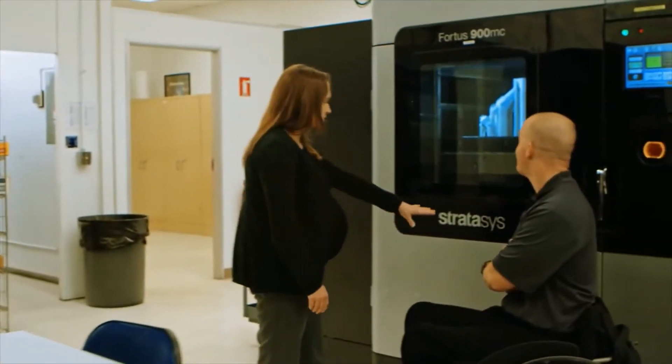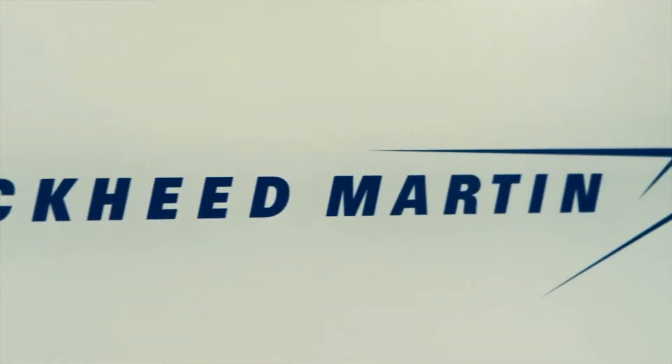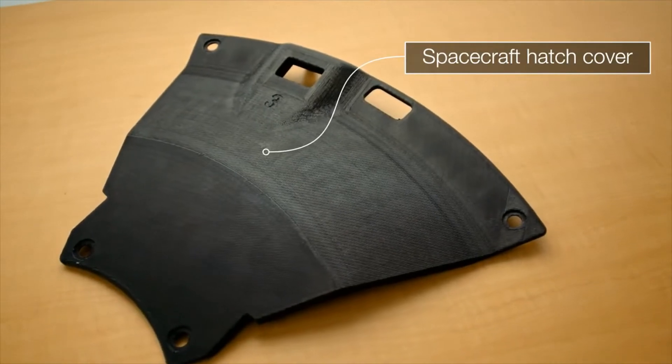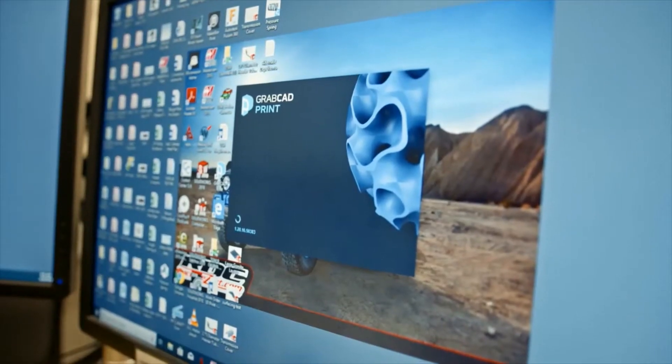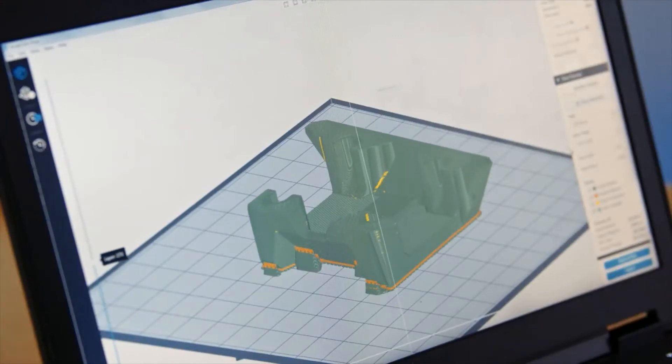With the F900, we have the accuracy and repeatability that allow our customers, like Lockheed Martin, to 3D print parts for their customer, NASA, to fly into space. With GrabCAD print software, it's incredibly easy to go from CAD to print. The F900 comes standard with MT Connect, so you can collect machine and print data and feed that directly into your existing manufacturing systems.